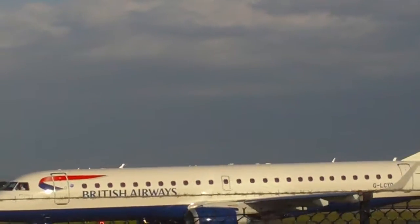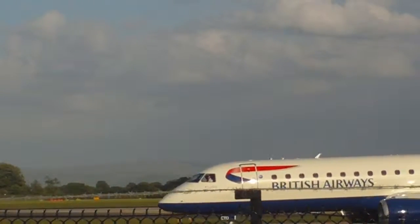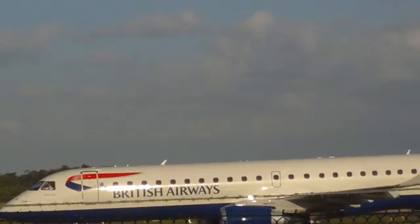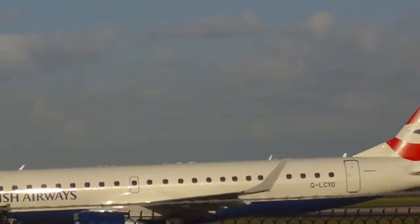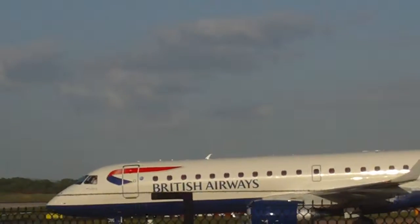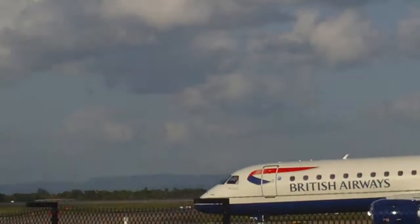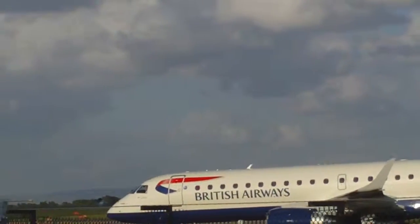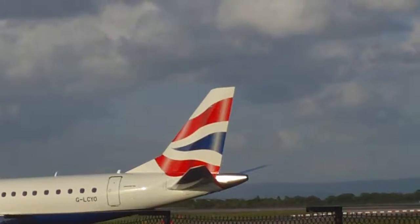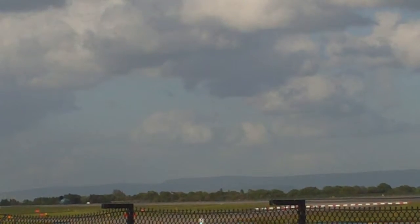Contract 703, path at 2, 3 right, clear to land, surface wind 290 degrees, 16 knots. Range 703, right, clear to land. Contract 703, path at 2, 3 right. Range 703, right, clear to land, contract 703, path at 2, 3 right. I think you approach 238-1-934.